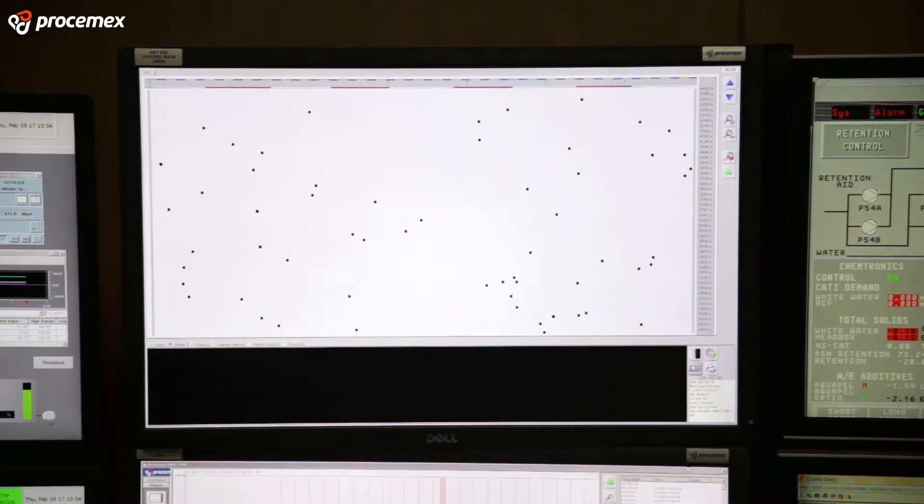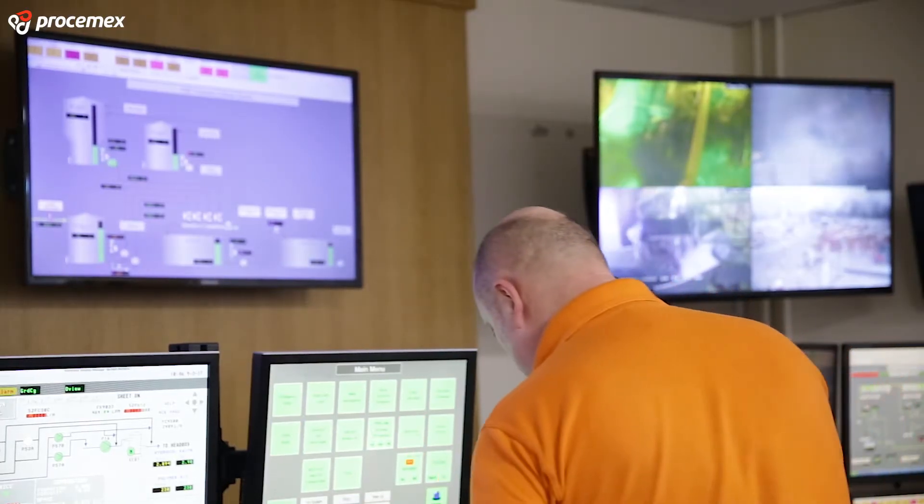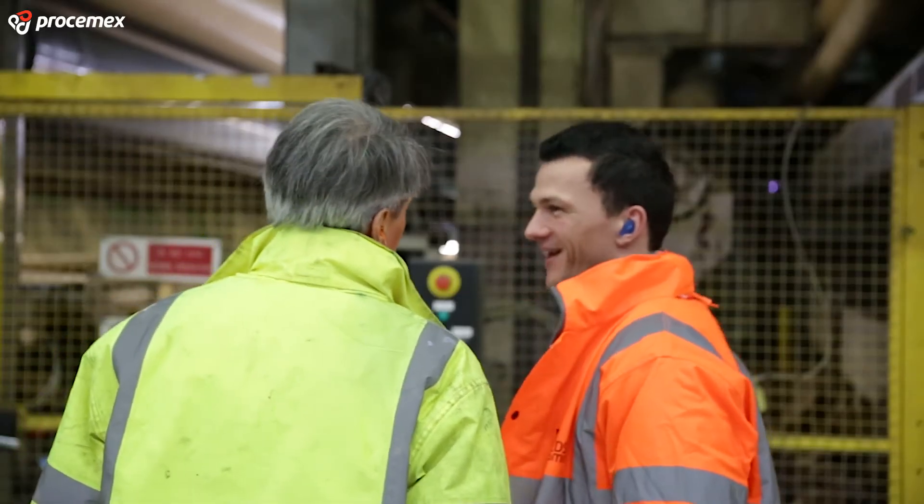Looking at brakes on PM6, they have probably improved by ten to fifteen percent. That is a massive result, and the winder is the biggest one for me. If the winder shuts when it is full, the machine shuts — so that is the biggest positive for me.